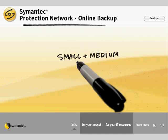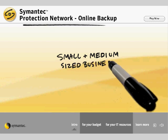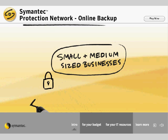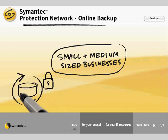Symantec Online Backup Service is designed for small and medium-sized businesses like yours to provide reliable, secure, cost-effective backup and restoration of your critical data.